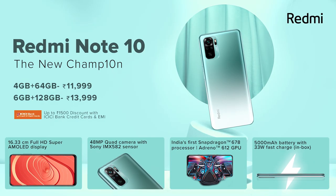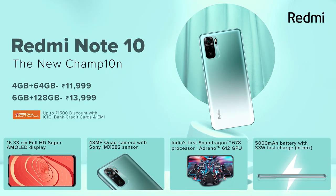Both phones offer 4GB RAM options and stereo speakers. The major differences between the Redmi Note 10 and Note 10S come down to the processor and camera specifications.